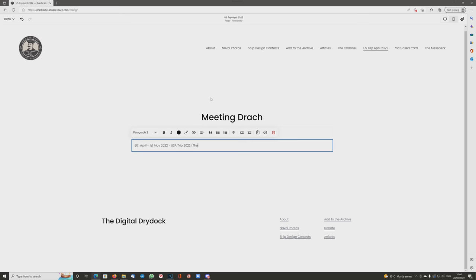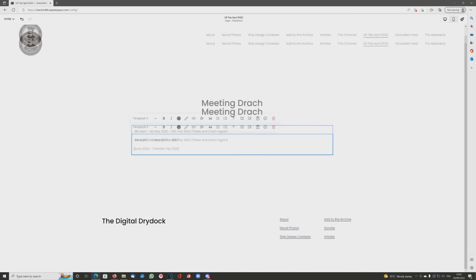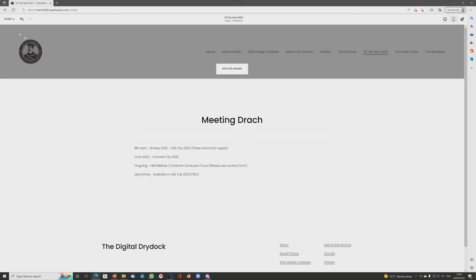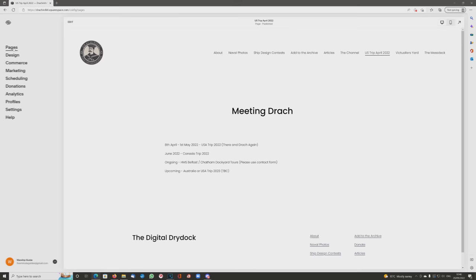This one has been up for the USA tour for quite a while, which is now quite redundant. So I thought I'd change it and keep the theme to Meeting Drack, putting down the various dates and times of tours I've already done — visiting the US, visiting Canada, and the ongoing tours to HMS Belfast and Chatham Dockyard, plus a little spoiler of where I may be going next year.